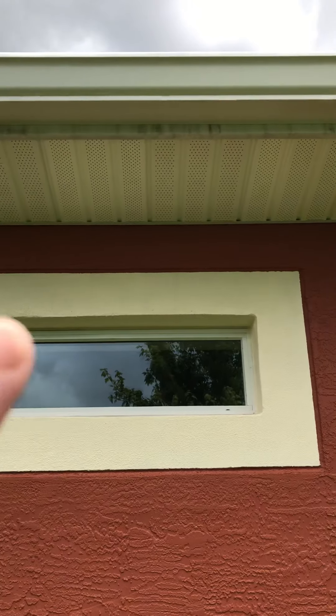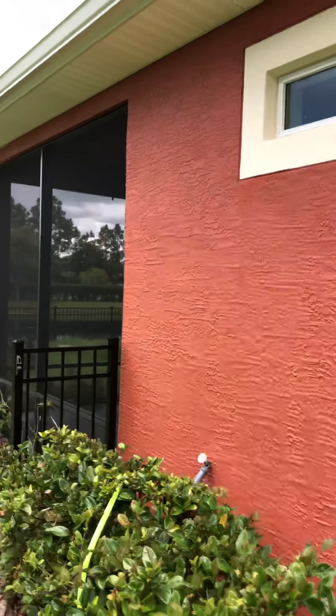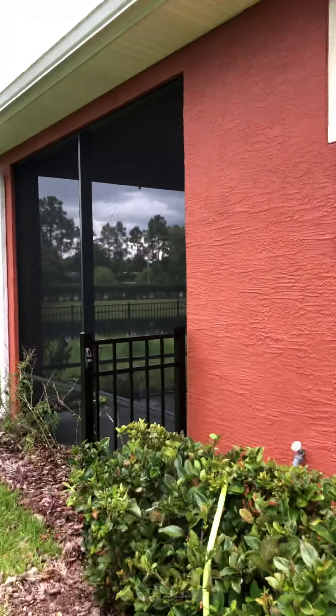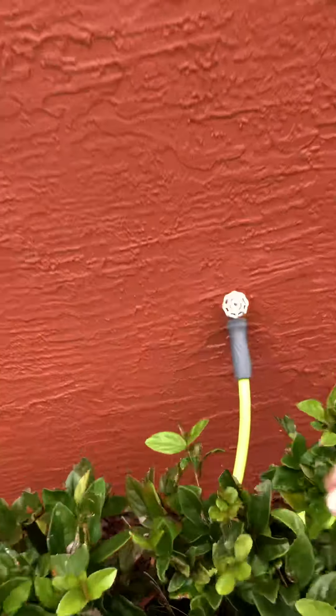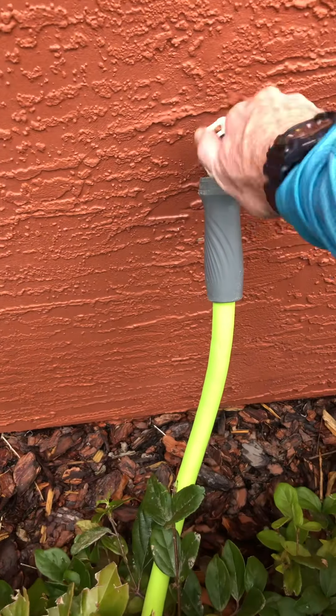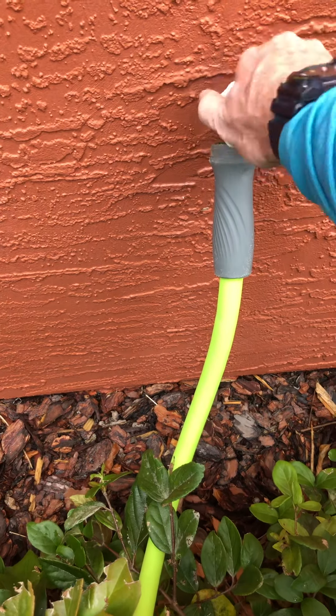This house came out spectacular. There's the tiger striping again — you can see how it drips through — and we're going to be coming back to remove all of that. They're going to have the house painted, so we'll wait until after it's painted and then address the tiger striping.